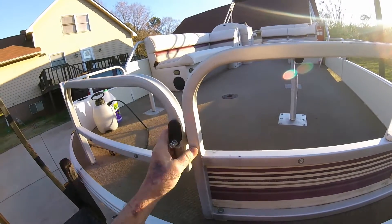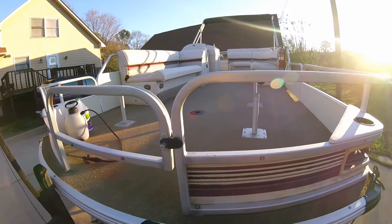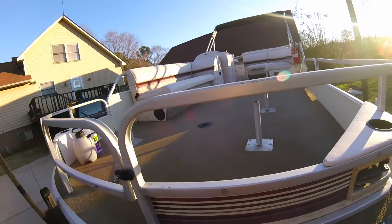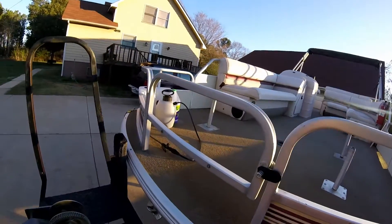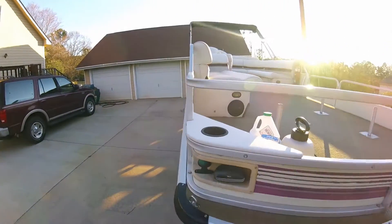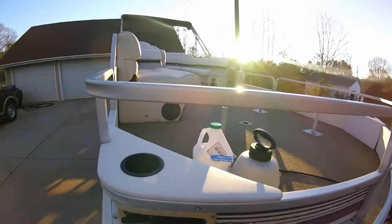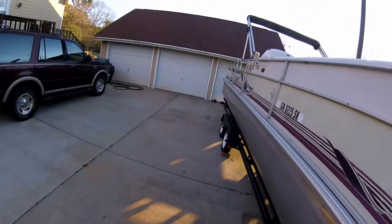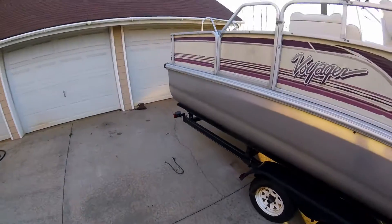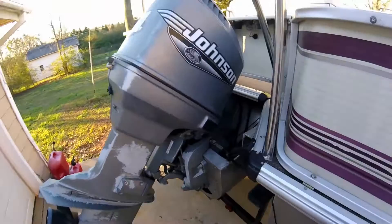This latch here on the front was broken, so I made a temporary one so I can get out and buy one. Pressure washed the carpet, my wife hand scrubbed all the furniture. Got a couple little places where some furry little critter decided to eat part of my upholstery. So basically the inside is clean.